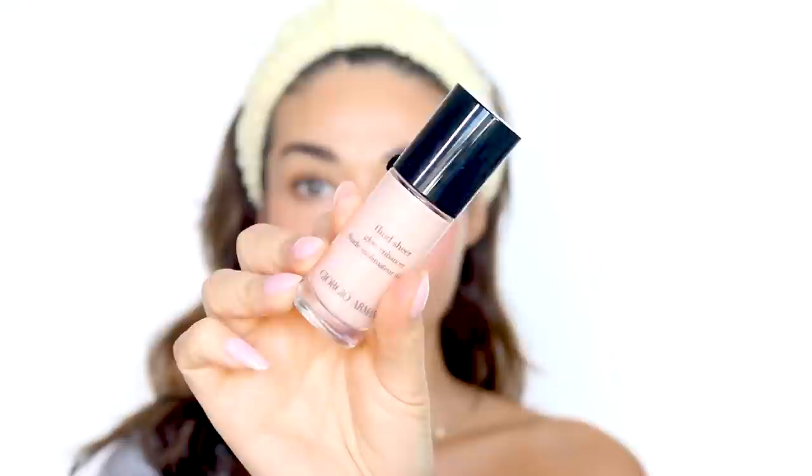The last part of this look — this is an extra step because the skin is already super glowy — but if you want, you can add a creamy glow using the Giorgio Armani Fluid Sheer Glow Enhancer just for that pop of highlight. Again, super super natural.